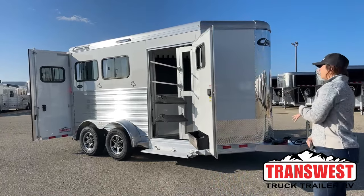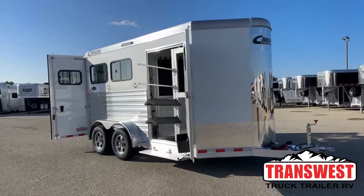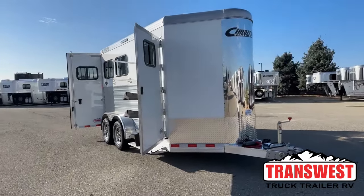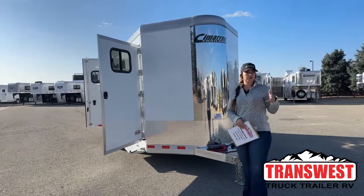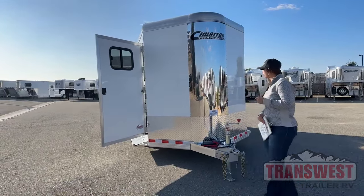Today I'm bringing you an inventory trailer that recently arrived. It is a 2024 Cimarron Northstar two-horse bumper pole. The neat thing about this one — it is extra tall, so those bigger bodied horses, taller horses, your mules even with the bigger longer ears, it's going to be a very nice trailer for them to hop into.